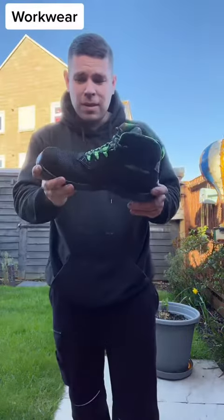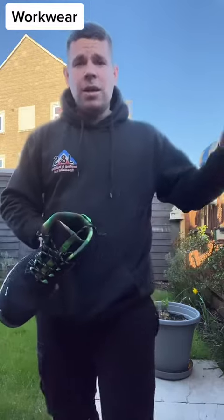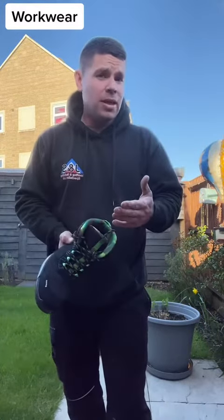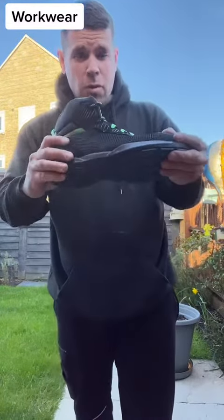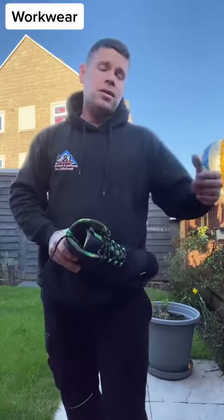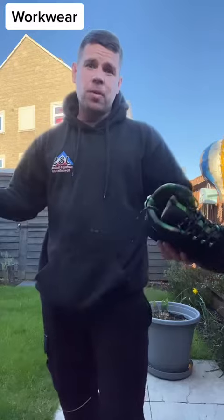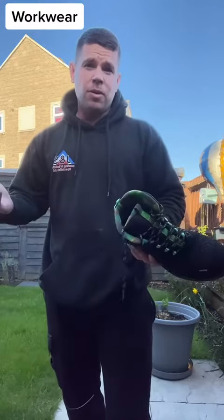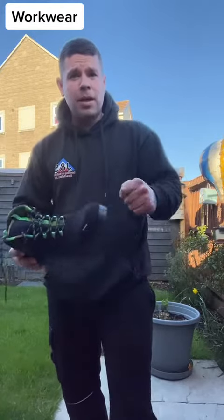Absolutely amazing — nice and lightweight. If you order by two they will be with you the next working day. They are true to size as well, so just order your normal size and they will fit perfectly. Any problems, the company are amazing — they'll send you a new size or give you your money back. Nice easy transactions, so if you want some, get them in the basket.